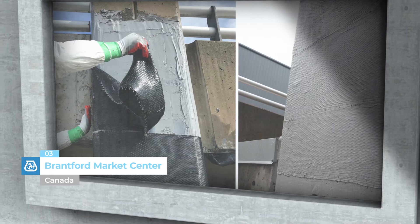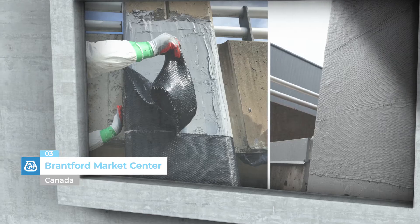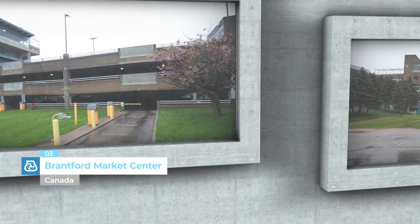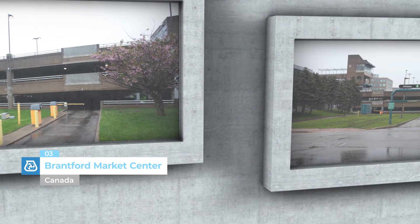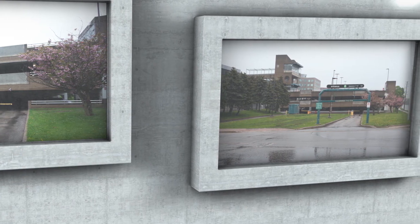Branford Market Centre, Canada. The concrete structure of the shopping centre's multi-storey car park is made up of more than 200 columns and was upgraded and strengthened by applying products from the FRP system range of composites made from high strength fibres and polymer resins.